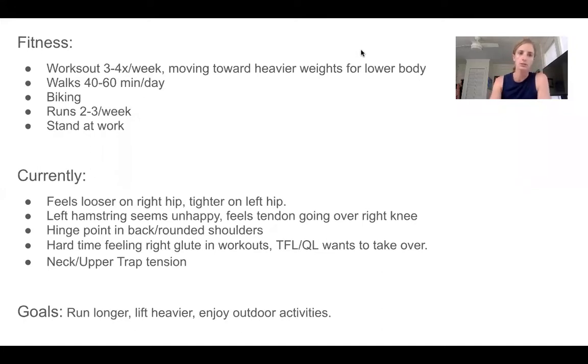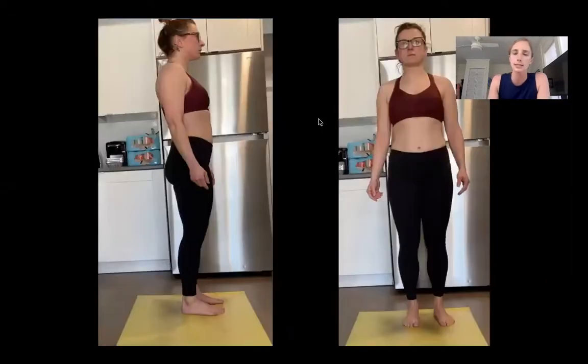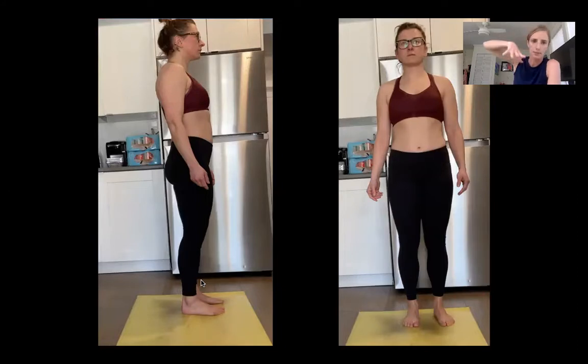And that does happen — we can consider that also. She wants to run longer, lift heavier, and do her outdoor activities. Here's just a standing photo. I kind of do a little bit of the homework beforehand so we don't have to go too deep into digging for this stuff. Here's her standing posture. The photos are a little bit tilted — I couldn't reorient them — so just keep that in mind when you're doing your plumb line; just follow the landmarks.